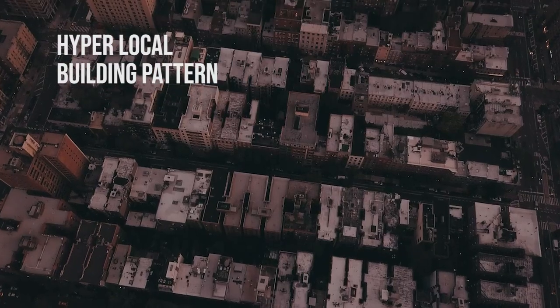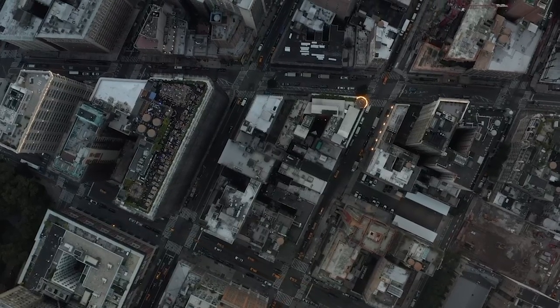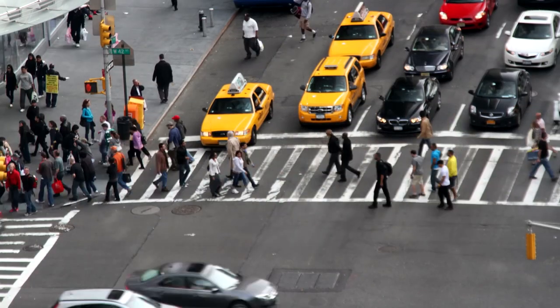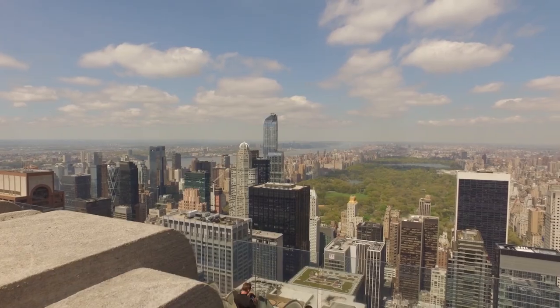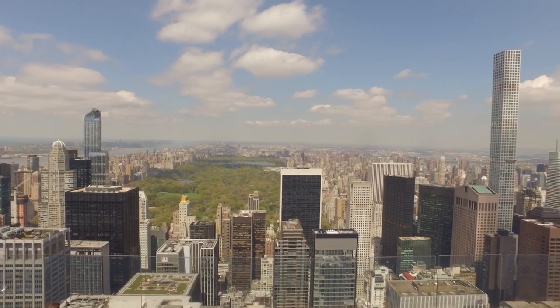The hyper-local building pattern within the block gave Manhattan small-scale variety within the larger block context. The lack of neighborhood-level public spaces generated the need for reclaiming space for people to socialize, as Central Park at present is the only major city-level open space in New York.